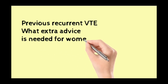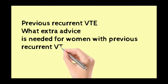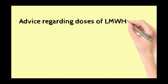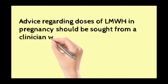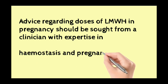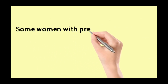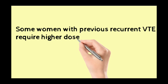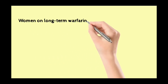Previous recurrent VTE: what extra advice is needed for women with previous recurrent venous thromboembolism? Advice regarding doses of low molecular weight heparin in pregnancy should be sought from a clinician with expertise in haemostasis and pregnancy — that is a new 2015 recommendation. Some women with previous recurrent venous thromboembolism require higher doses of low molecular weight heparin — also a new 2015 recommendation.